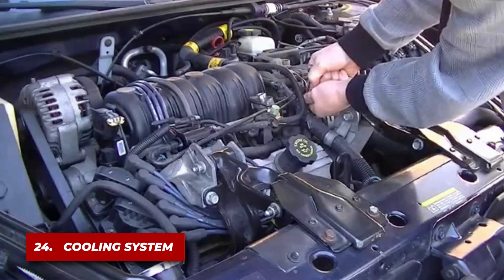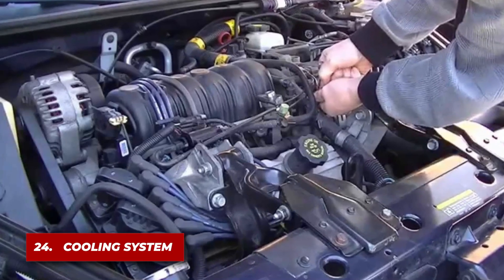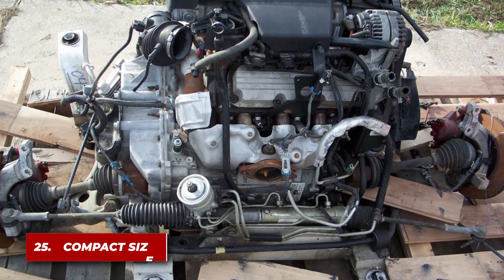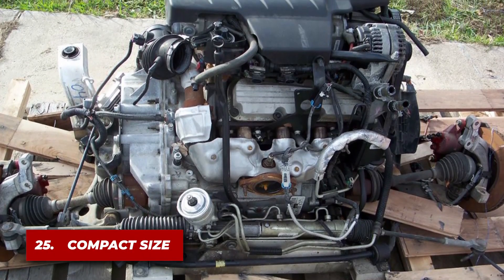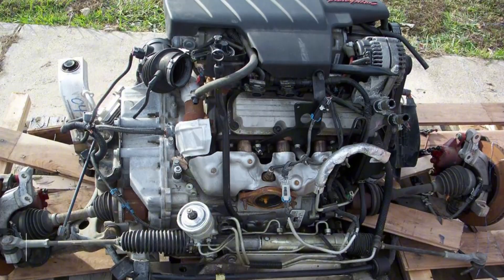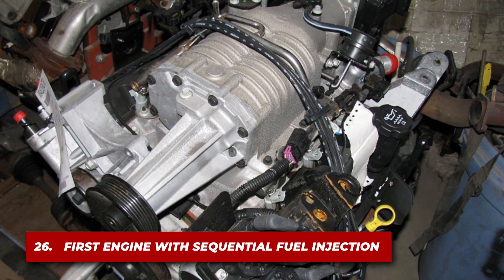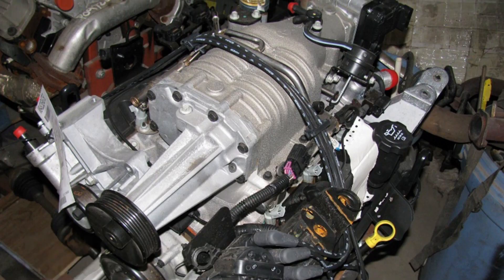The engine featured a robust cooling system design, which helped prevent overheating, a common issue with many other engines of its era. Its compact dimensions made it an ideal choice for both front-wheel and rear-wheel drive configurations. The Series 2 was one of the first engines to feature sequential fuel injection, enhancing fuel delivery precision.